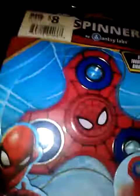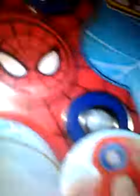Yo, it's Spider-Man! Is there a fidget spinner? I didn't know they had a Spider-Man fidget spinner! It's weirdly shaped, though. That's awesome. I like the way it's shaped.